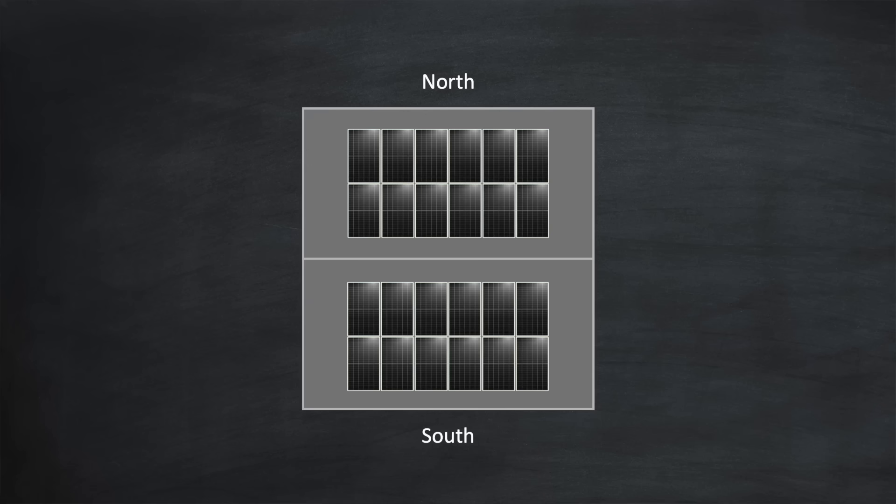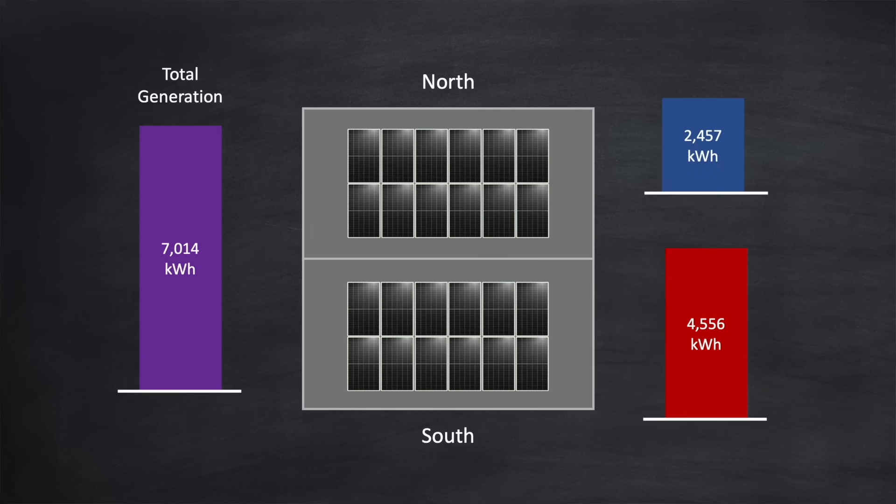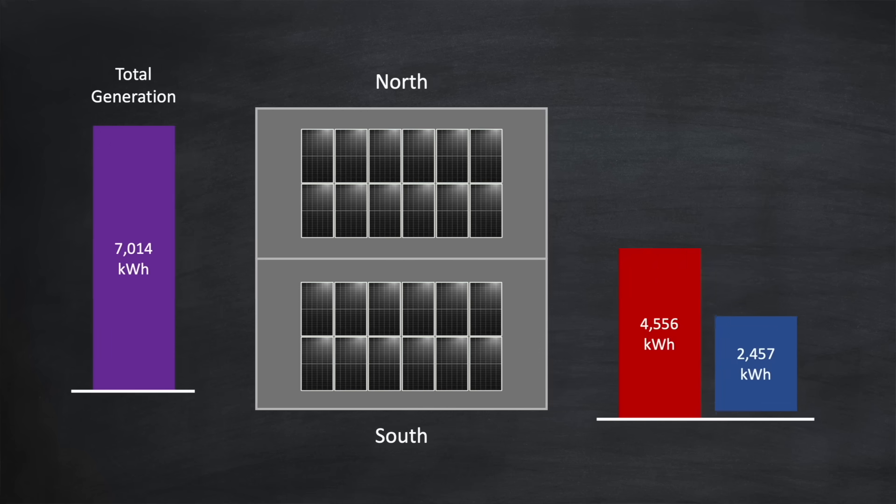What was striking from the data was just how well the north facing array performed against the south facing array. The total generation from both arrays over the full year was 7,014 kilowatt hours. The south array contributed 4,556 kilowatt hours, and the north array contributed 2,457 kilowatt hours. Placing those two values side by side, you can see that the north array generated an incredible 54% of what the south array managed — way more than I would have expected.